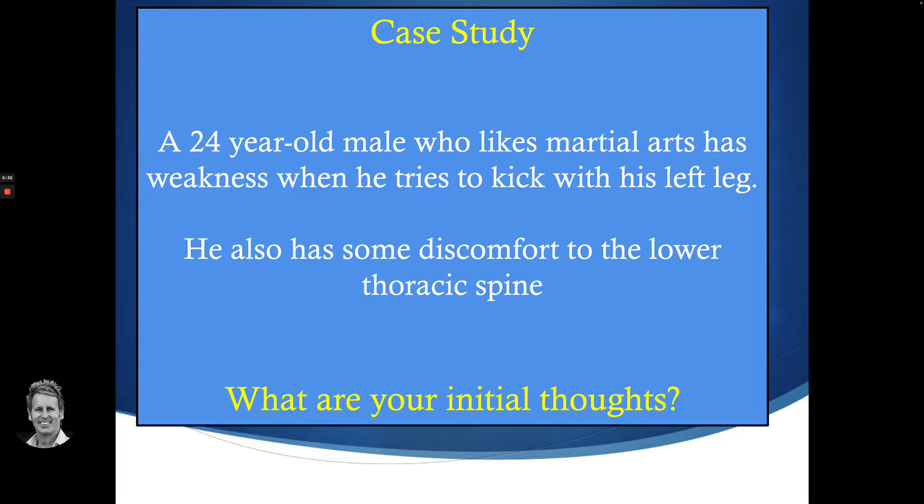Many years ago when I was running a clinic at Oxford University, a 24-year-old male who likes martial arts presented with a weakness when he tries to kick with his left leg. He also has some discomfort to the lower area of his thoracic spine. There's not really that much information listed here initially.